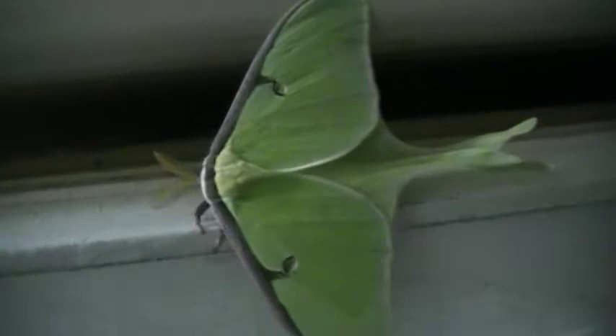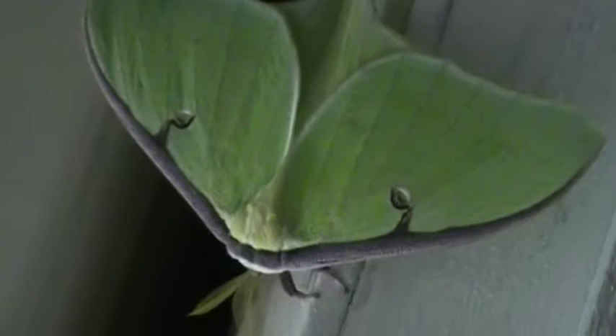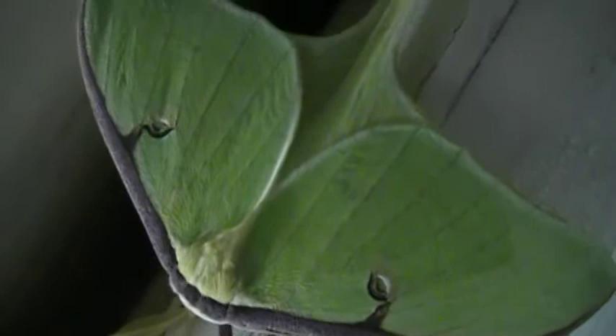Look how long this thing is. I've got long fingers. It's a big, giant, cool, colored butterfly. Big, cool butterfly.